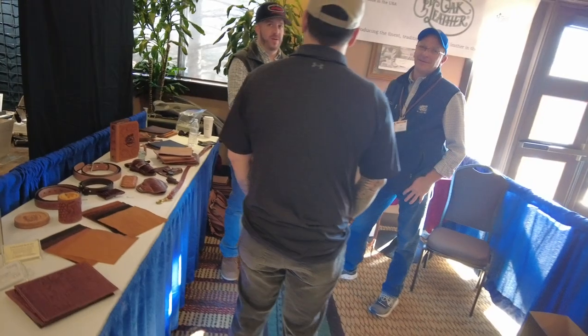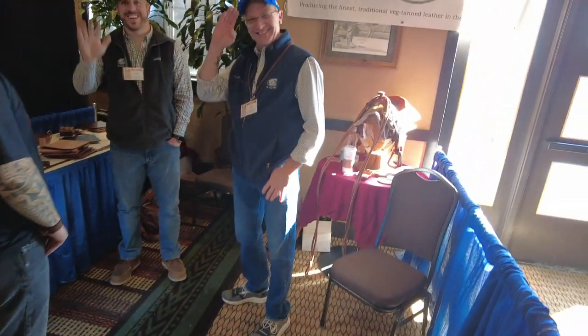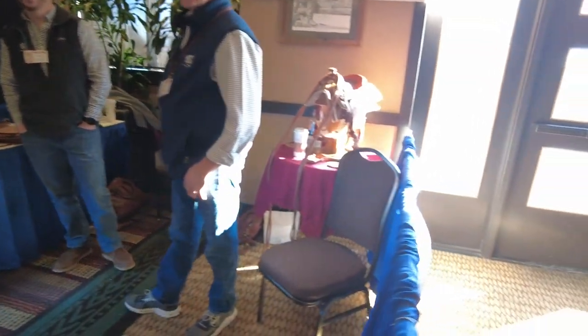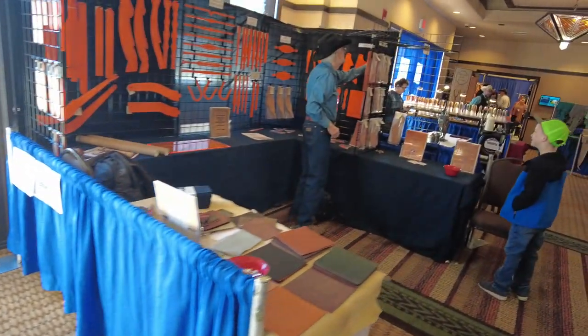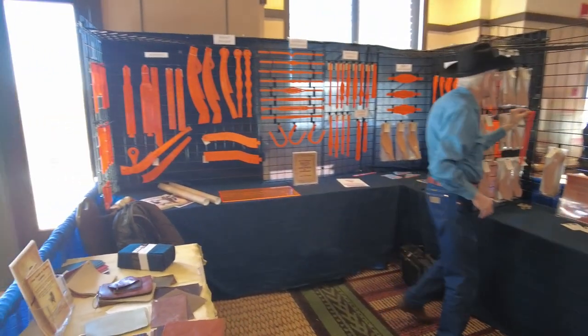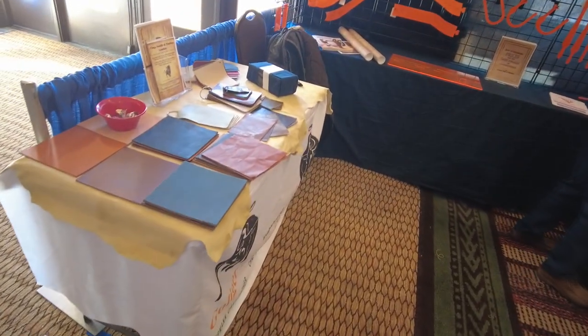These are the guys at Herman Oak. They don't bring any leather to sell — they just show off all their good stuff and want people to know that they're here. Over here we have the good folks of Gallagher Leather out of California. They do some templates, kind of like we do — most of them are directed towards horse tack. They've got a good selection of leather at their shop as well.